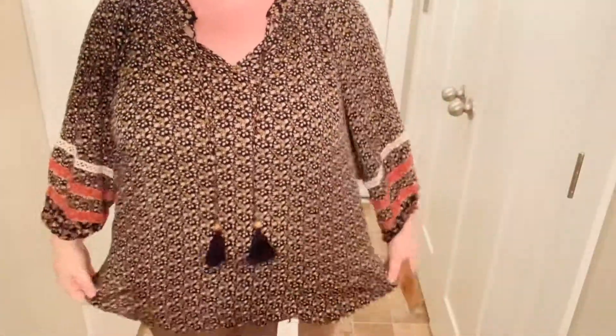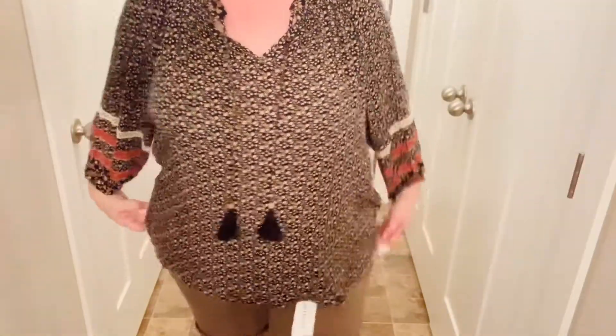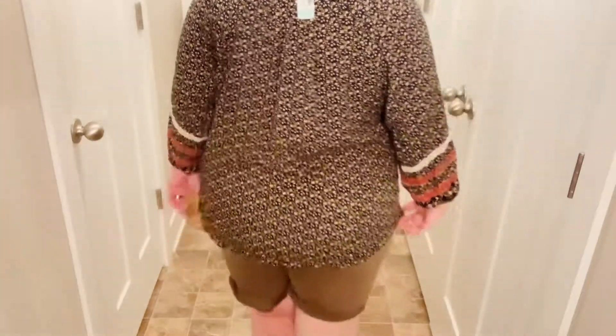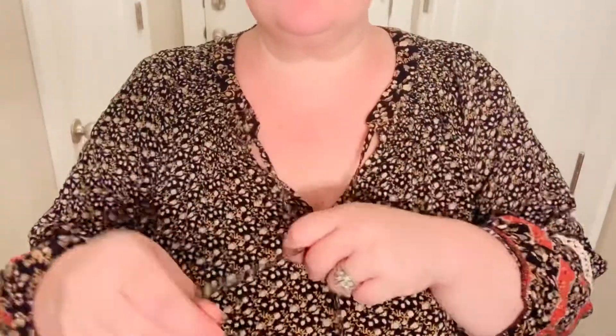I absolutely love a tassel top — they're so fun. This one again is Mason and Belle, a 2X. It isn't really heavy but it's not too thin either; it's very comfortable and very lightweight. Usually I wear something a little more flowy, but I'm trying to get used to wearing clothes that actually are my size. I actually like it — I think it looks great and will go with a lot of different colors: browns, reds, oranges, whatever.